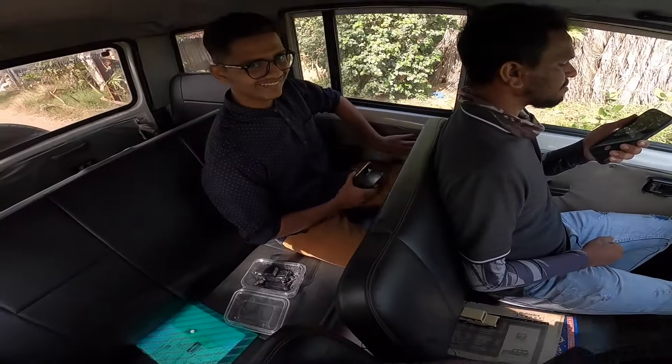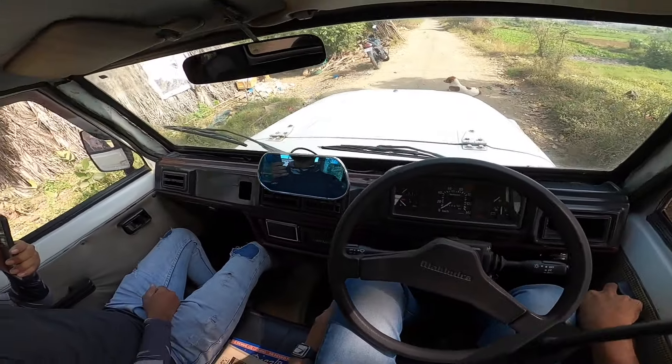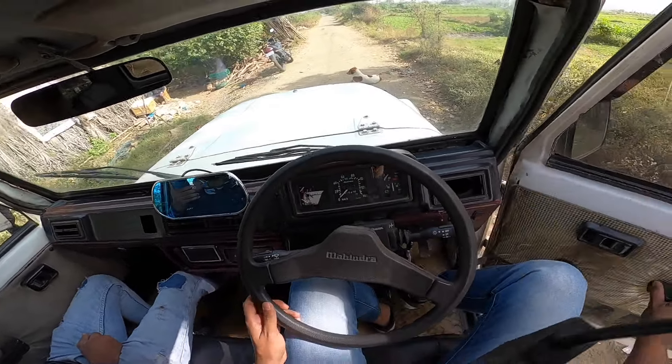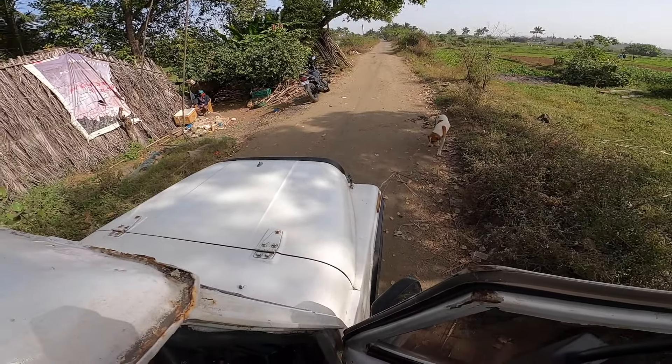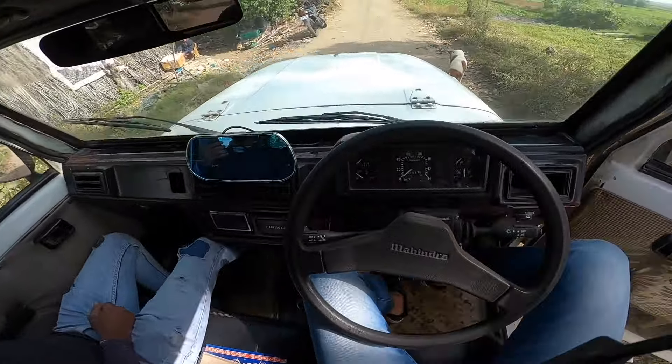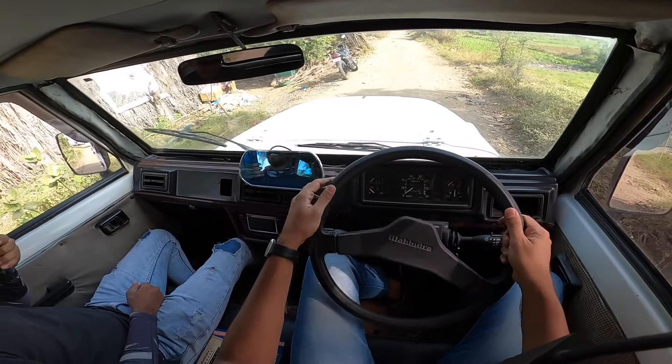There's a dog on the road who is resting and won't move. Come on! One second - doggy, move! Thank you so much. I don't know, he also thinks this Armada won't really fly from here.